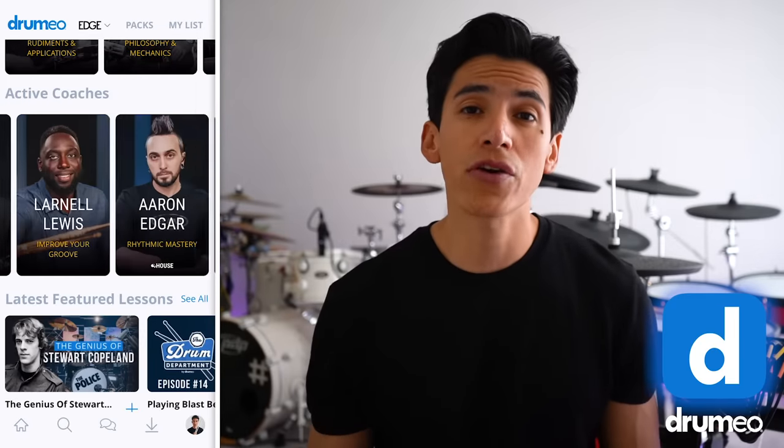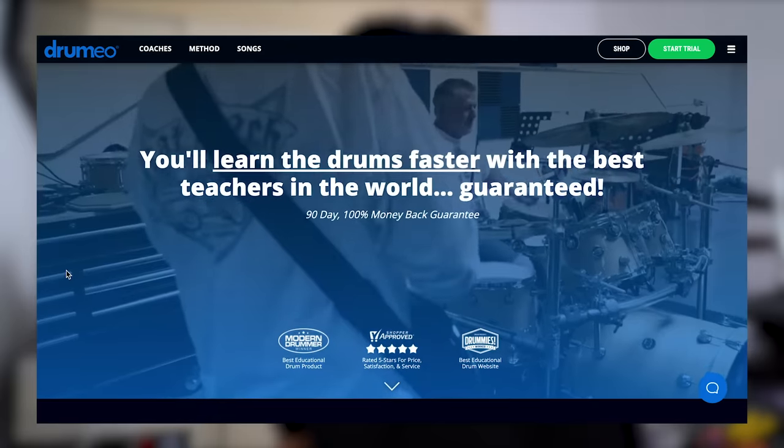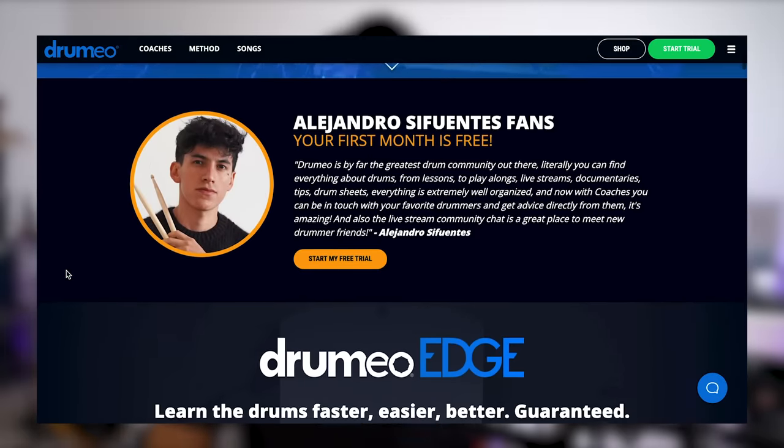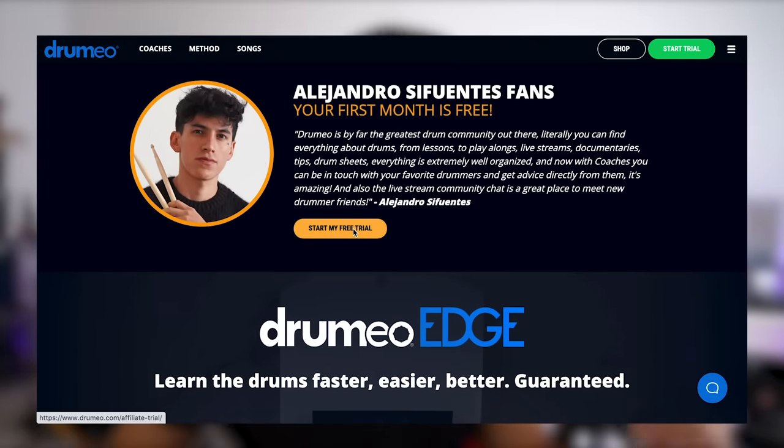If you want to have it for free for 30 days, I'm going to leave you a link in the description. You'll have free access for 30 days to Drumeo coaches, live streams, drum lessons, drum sheets, rudiments — everything. Complete Drumeo free for 30 days, just click the link in the description.